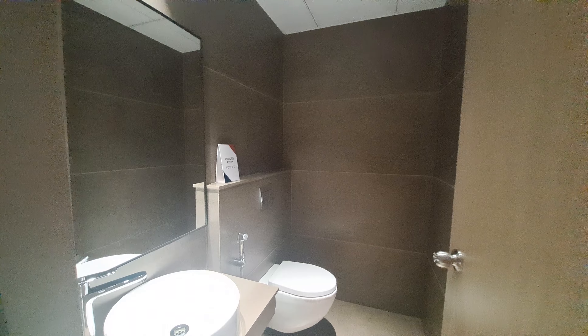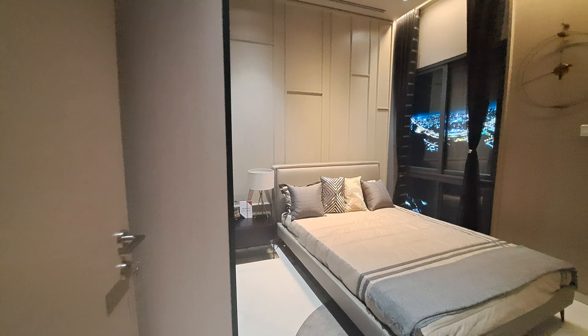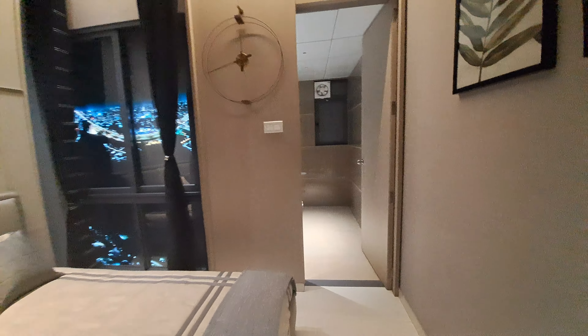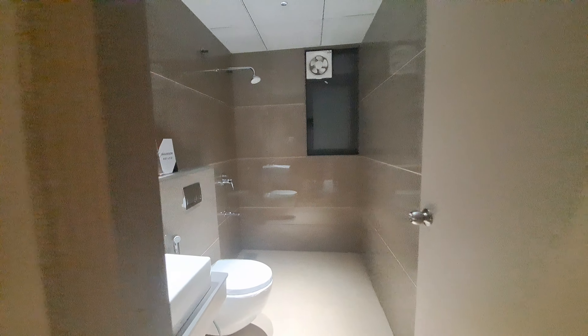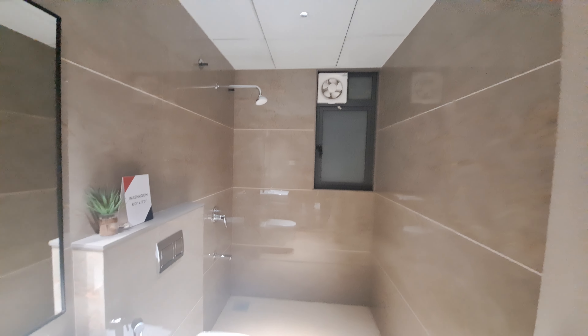This is your powder room of 4 by 7 square feet where all fittings are by Toto. This is your parents' bedroom of 11 by 10 square feet carpet area; a window for proper ventilation is given. This is your common washroom where all fittings are by Toto and Chrome, with a total carpet area of 8 by 6. A small window and ventilation window are given.